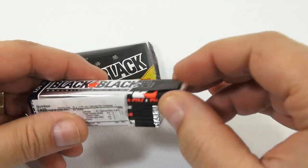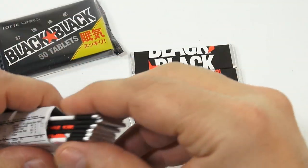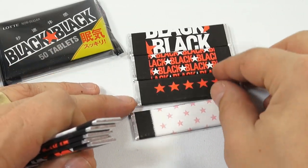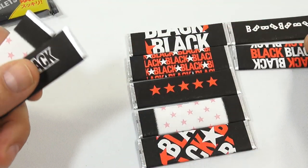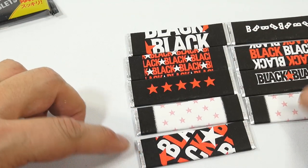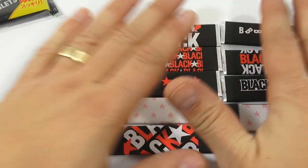So this is what the Black Black looks like. They're always so creative with that packaging. It looks like there's only two duplicates in the whole pack — isn't that neat?